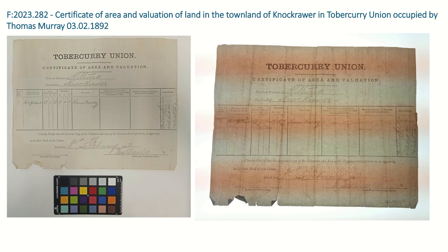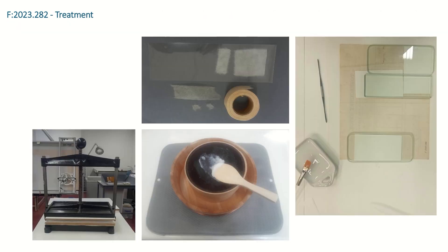Now I'm going to talk about some treatments I undertook on different objects. This is F-2023-282, a certificate from 1892. This object was in fair condition. The main issues were the tears you can see down the bottom, and when placed on a transmitted light box, it became apparent that there were areas of weakness along historic folds. There was also another watermark visible. This object needed treatment for minor surface dirt, tears, minor distortions, and areas of weakness that were developing. The treatment involved cleaning the object using a smoke sponge.